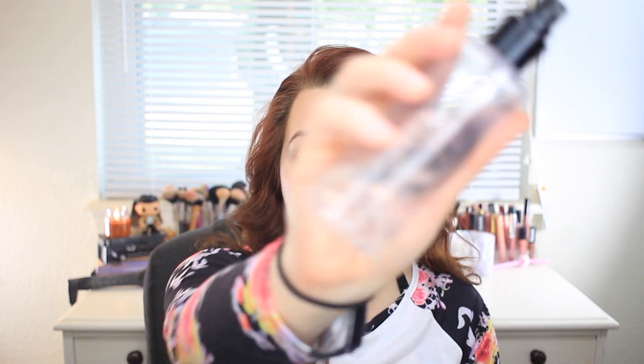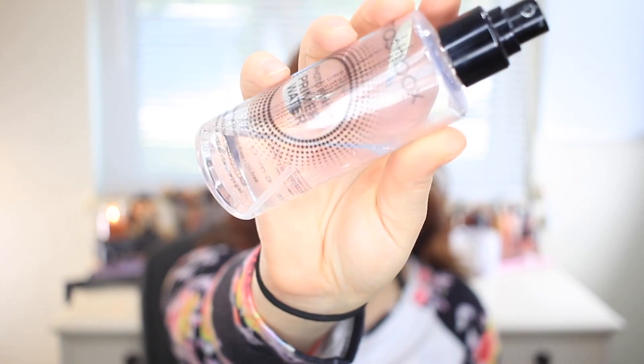I'm not too red these days, thankfully, since all of my acne cleared up. I have a tiny bit of scarring but for the most part it's gone. Next I'm going to take my Smashbox Photo Finish Primer Water and I'm just going to spray this all over my face. That's my favorite part — it feels so good and refreshing.